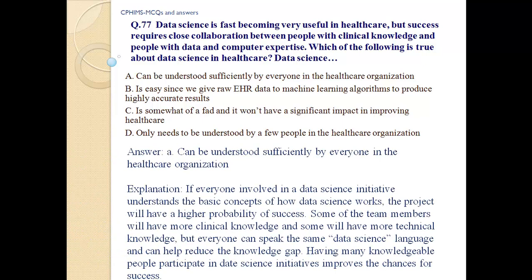d) It only needs to be understood by a few people in the healthcare organization. Answer: a) Data science can be understood sufficiently by everyone in the healthcare organization. If everyone involved in a data science initiative understands the basic concepts of how data science works, the project will have a higher probability of success. Some team members will have more clinical knowledge and some will have more technical knowledge, but everyone can speak the same data science language and help reduce the knowledge gap.